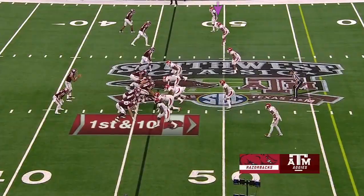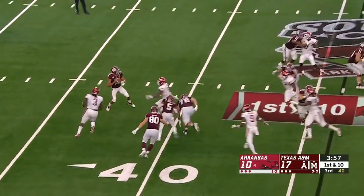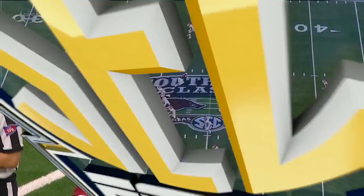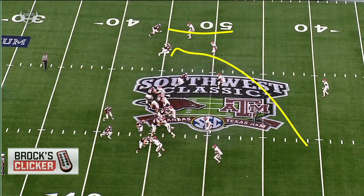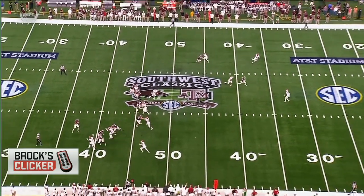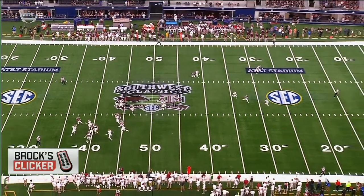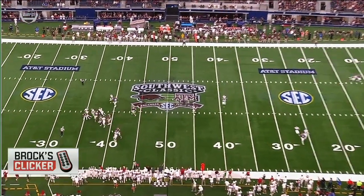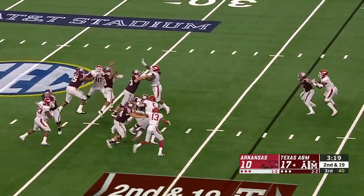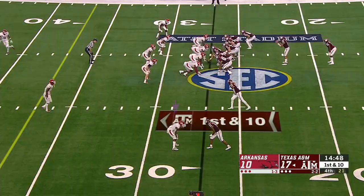Now it's third down. Here's Kellen Mond with a little fake towards the line — and he goes down. He's held the ball at different times. Is there something you can do as a play caller to get your team going? You're trying to run the deep play action but there's nobody open. Give Arkansas a whole lot of credit for their discipline — they've been reading A&M's plays at the line. Mond checks it, then a long throw to the sideline knocked away by Ryan Pulley.